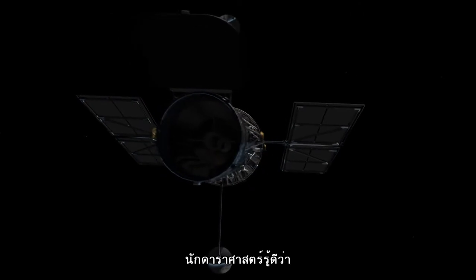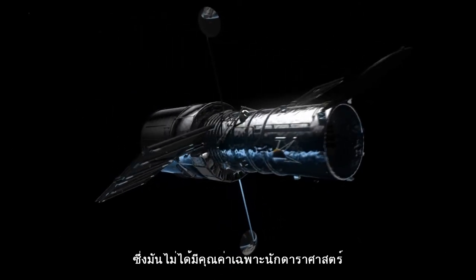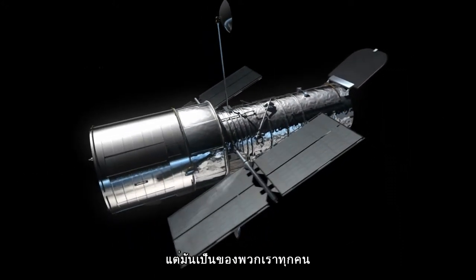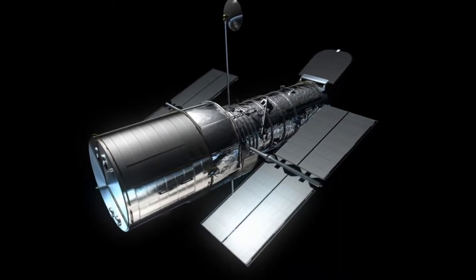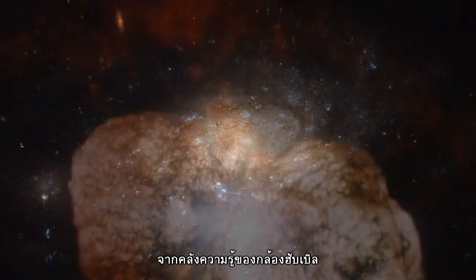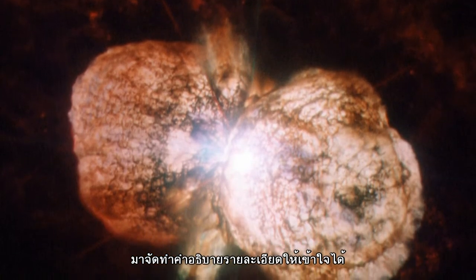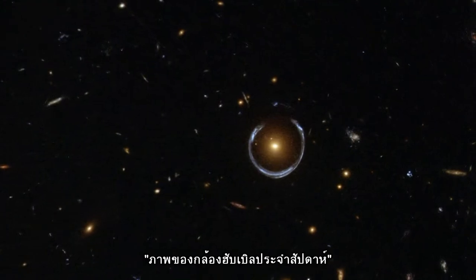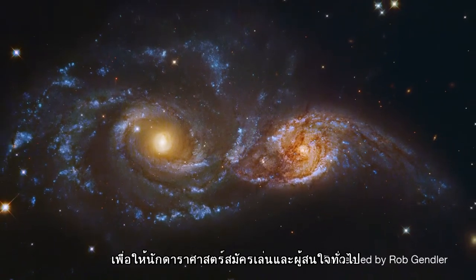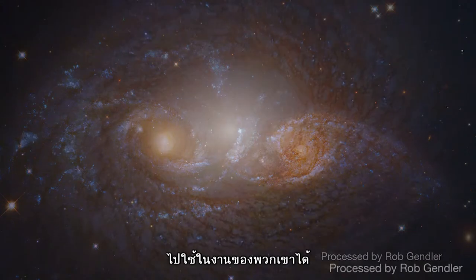The Hubble Legacy Archive is priceless for astronomers, but it is not only for them. Hubble doesn't just belong to scientists — it belongs to us all. Every week we pick some of the nicest observations from the Hubble Legacy Archive, process them to bring out their hidden detail, and share our choice as the Hubble picture of the week. There are also amateur astronomers and hobbyists who go through the archive themselves and look for pretty datasets to process.